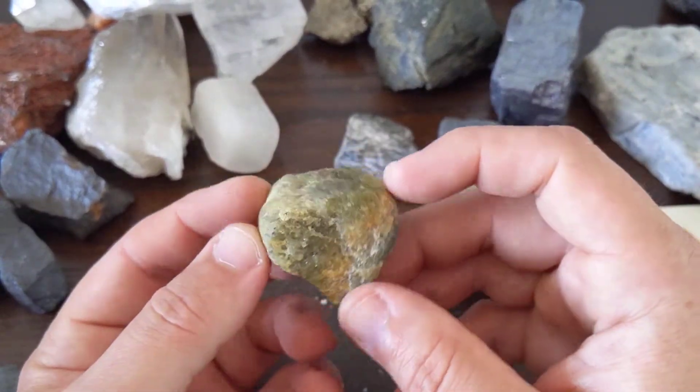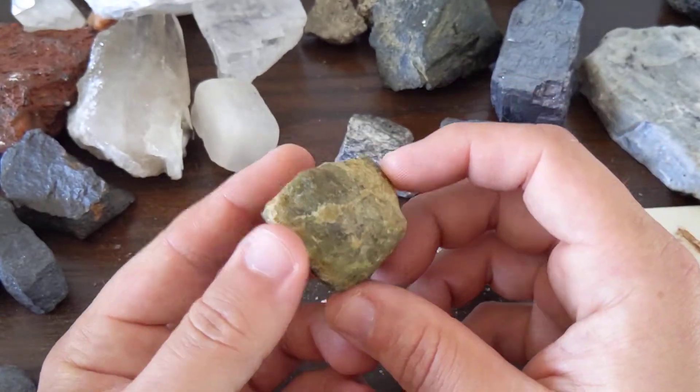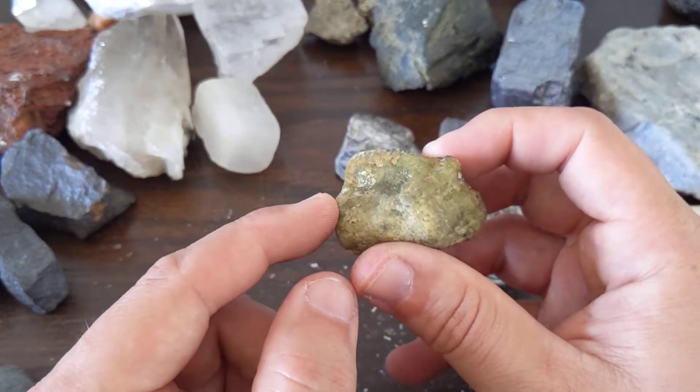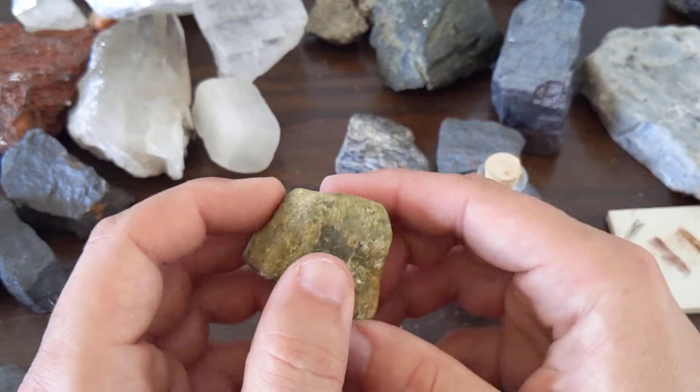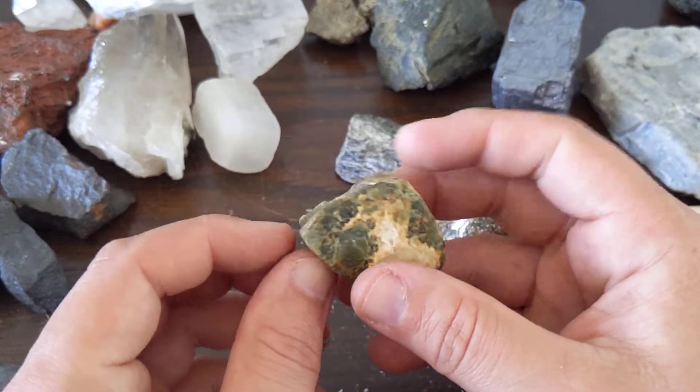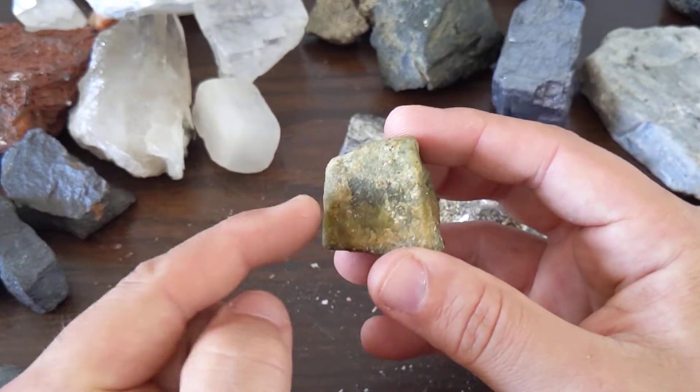I'm pretty sure I talk about it in one of my igneous rock lectures, so I'll just let you go watch that. But the gemstone name of this is Peridot, which I believe is the birthstone for August. So if you're born in August, here's your gemstone.